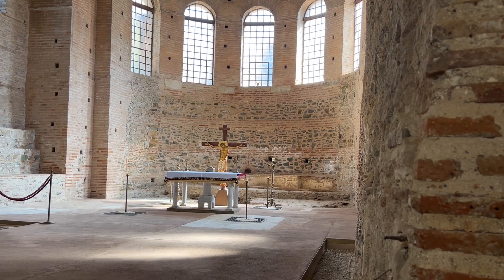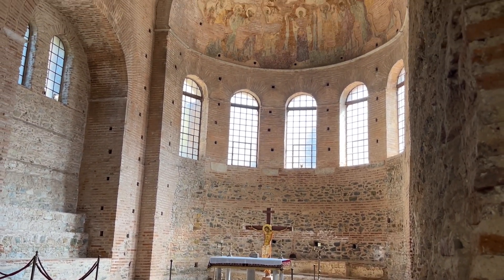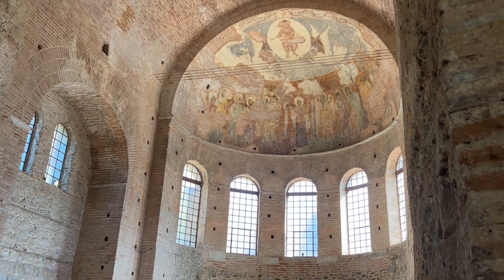There is still an altar kept as a reminder of the building's use as a church, as well as some faded frescoes.